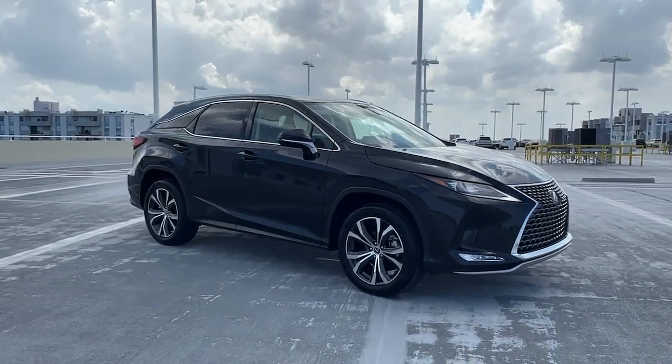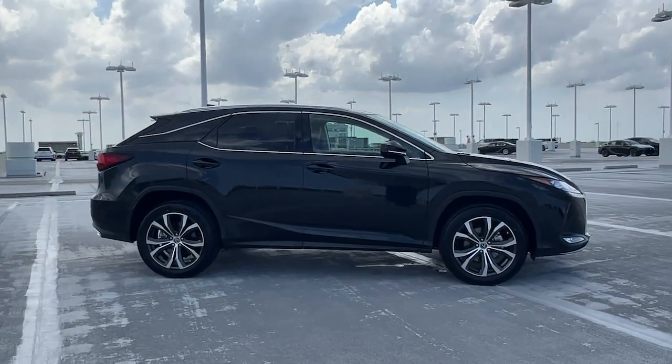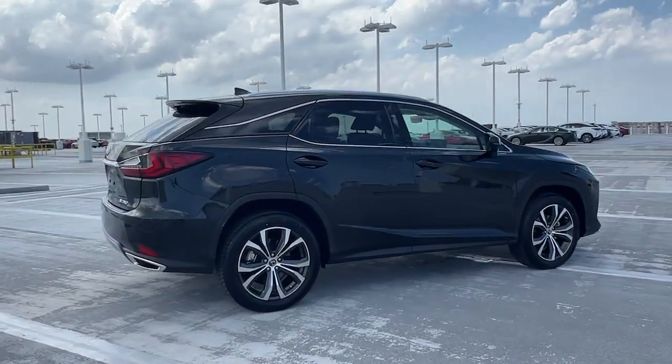Look no further than the 2022 Lexus RX. With less than 25,000 miles on the odometer, this vehicle stands out from the rest.